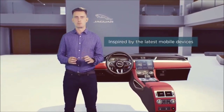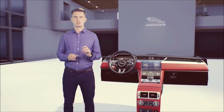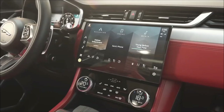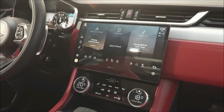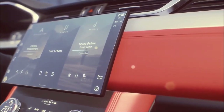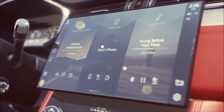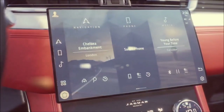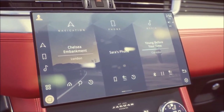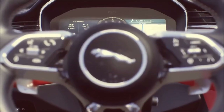Pivi Pro is inspired by the latest mobile devices. When developing this system we were obsessed with how to make things simpler, reducing menu steps to minimize distraction. The new customizable and powerful home screen is a huge part of this — designed with a flat menu structure and simple user journeys. We've optimized the home screen around three things: navigation, phone, and media. Most commonly accessed features are right in front of you, and 90 percent are within two taps from the home screen.